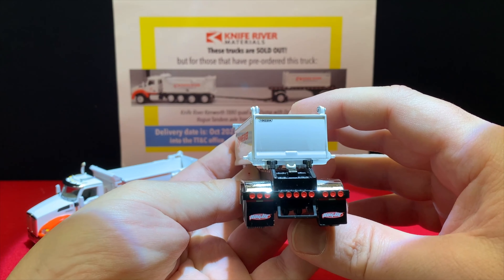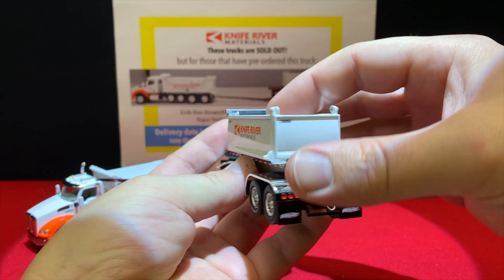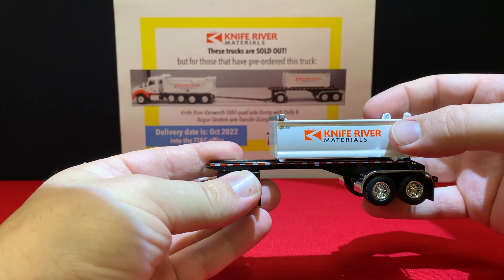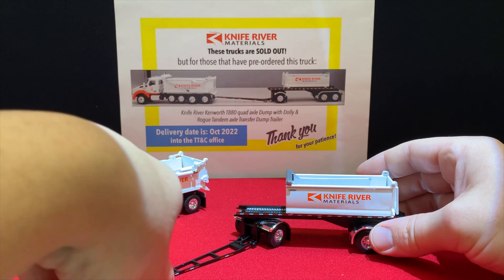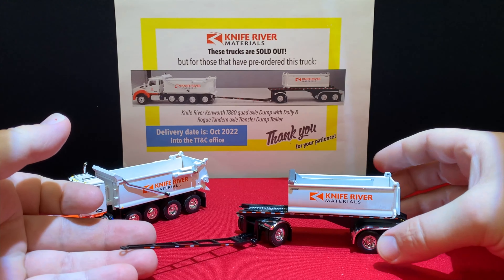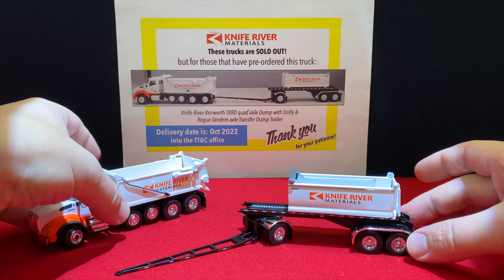One downside is the bed doesn't really stay put — it wants to slide on its own and they didn't put any locks on it like it should have. The tongue is measured out right, even though it seems a little long, but that's the way it measured out on the real one. When they unhitch it, it drops down.